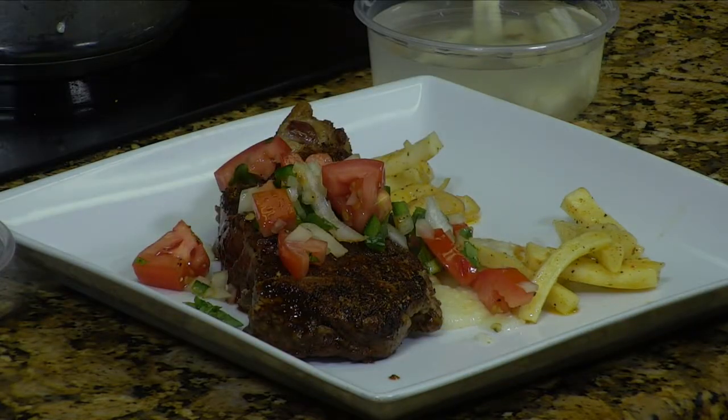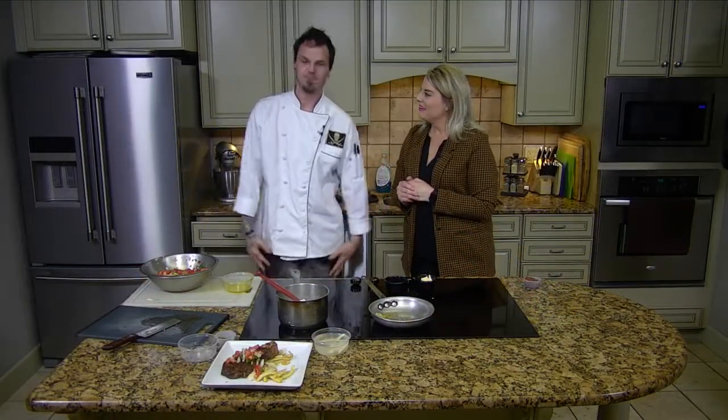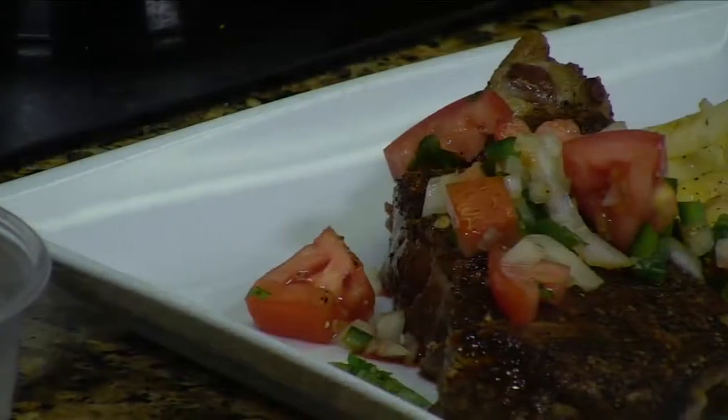Oh my goodness. And that is a special at Prime Chop House if you'd like to come down and check us out. That looks so beautiful. We also have some seafood, some clam cioppino soup. Awesome. Thanks, Coleman. Yes ma'am, we appreciate you. Thanks so much — we'll wrap things up after this short break, y'all.